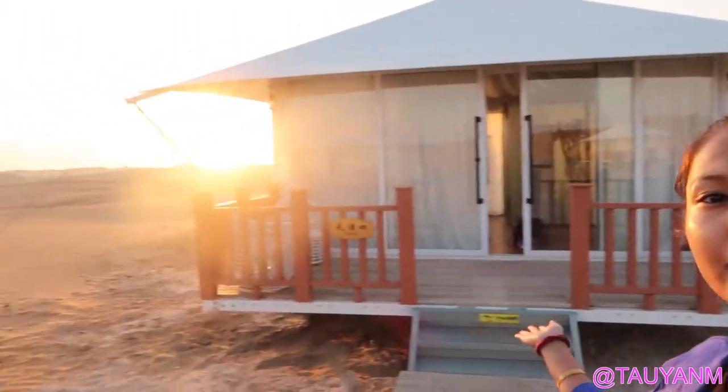Hello everyone! I just woke up to this beautiful view of desert and we're actually glamping here. I don't know how you say it but yeah it's a glamping place. We stayed — all of the bloggers stayed here last night and it's freezing, like seriously cold. This is actually my room here. Look, we're just here in the desert. Look how nice it is, just the sand. It's actually my first time to do glamping and it is so nice and cozy inside.